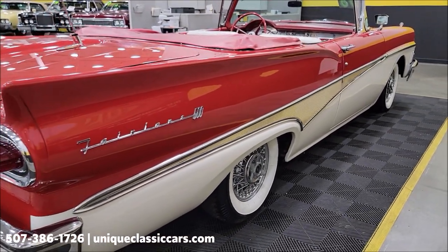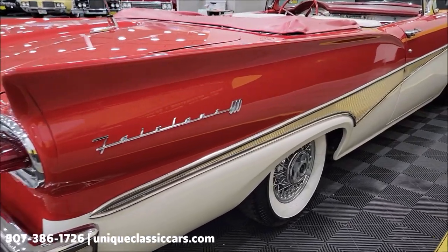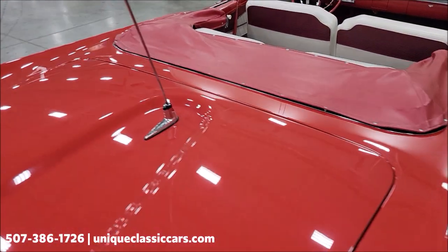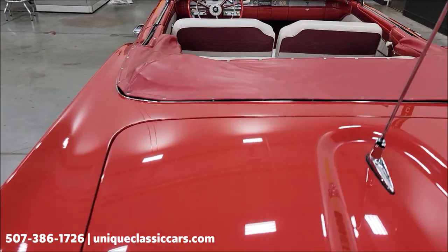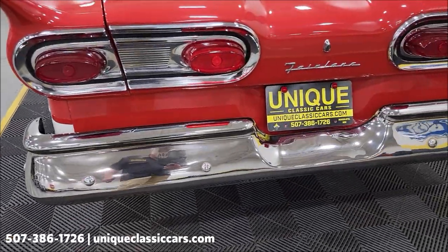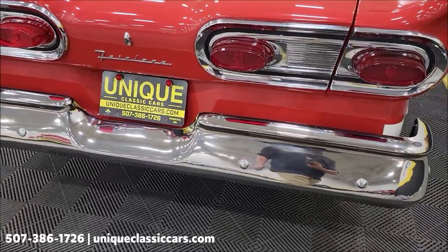Look at how straight that is. Remember, we do consider trades, financing is available, we can assist with transportation, and this vehicle may be eligible for an extended service contract — consult with your sales associate when you call in or email. The rear bumper has also been re-chromed during the restoration process.